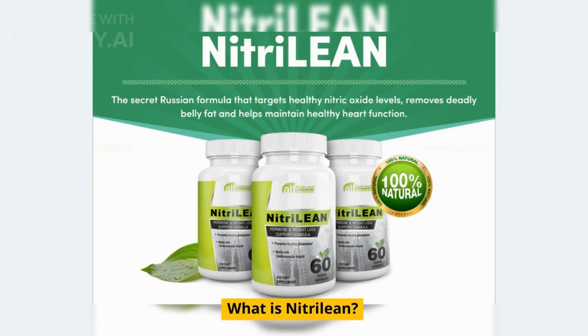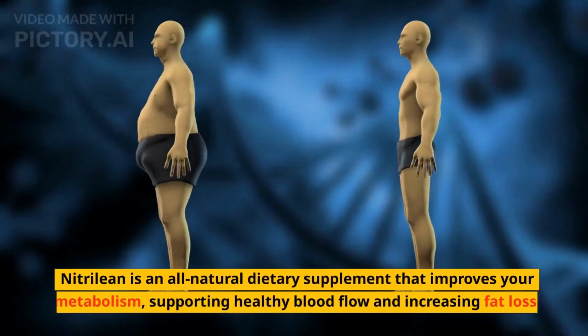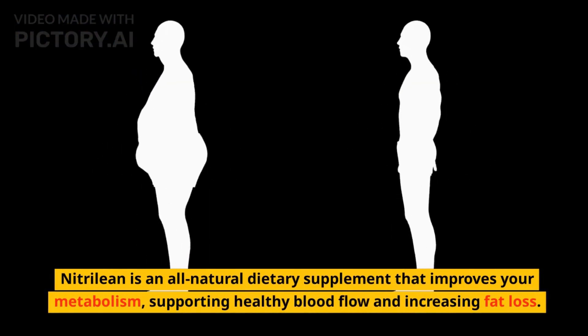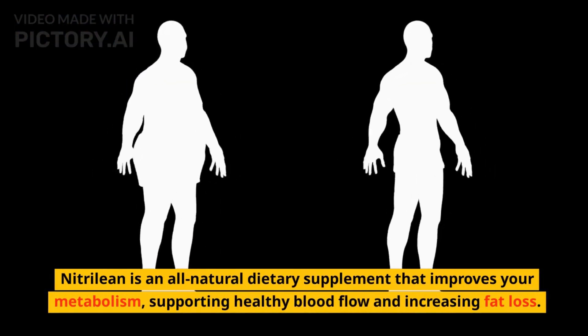What is Nitrillion? Nitrillion is an all-natural dietary supplement that improves your metabolism, supporting healthy blood flow and increasing fat loss.